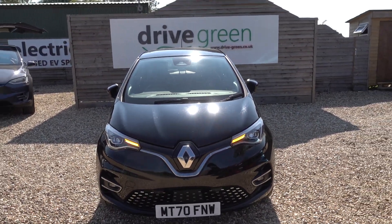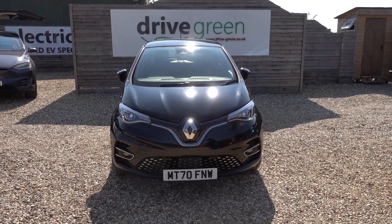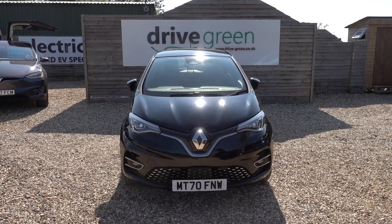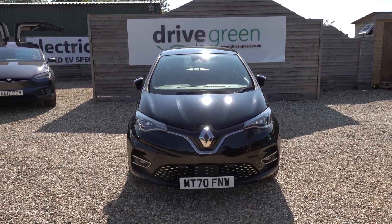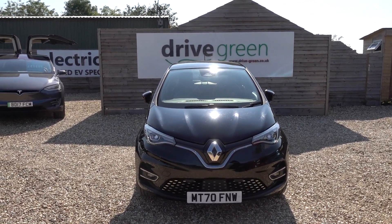And there you have it. If you're looking for a very high-quality 50kWh Renault Zoe in very good condition, this could well be the perfect car for you. It's here on the forecourt, ready for a test drive. Alternatively, we can deliver this car straight to your home. Thank you very much for watching — be sure to check out our Renault Zoe content on our website and YouTube channel. Hopefully you'll find those videos useful, and hopefully we'll speak to you soon.